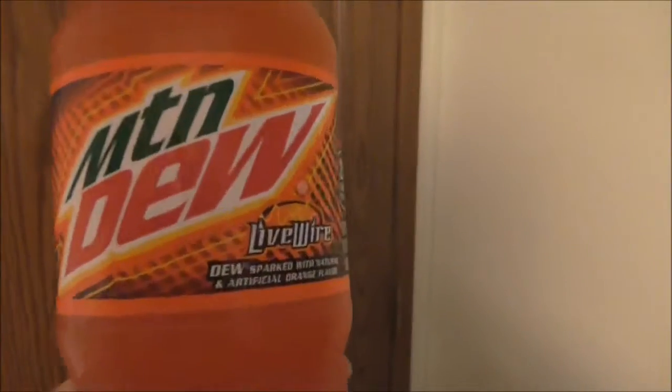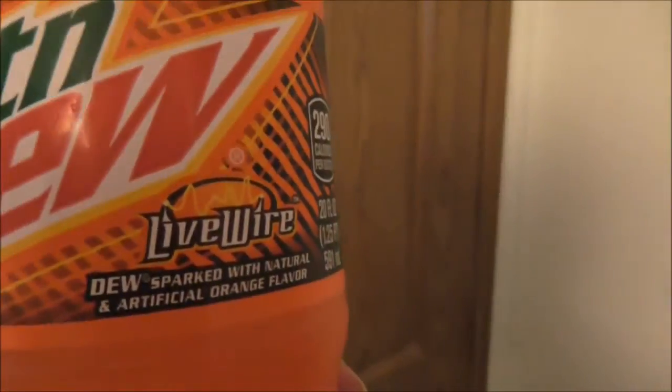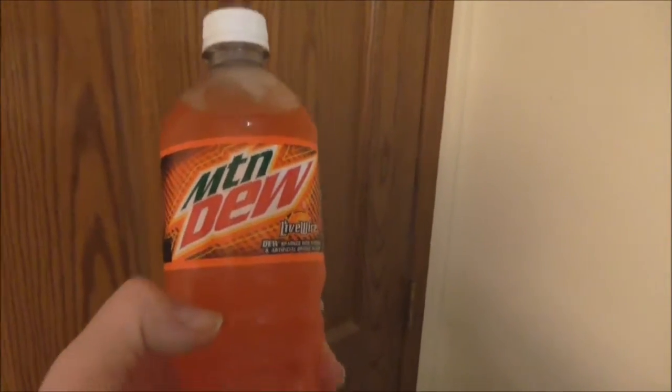This video is going to review this flavor of Mountain Dew. They call this Live Wire. It's like Mountain Dew with an orange flavor. There are some places around here that sell this flavor — I found this particular bottle at Walmart.